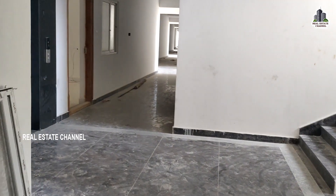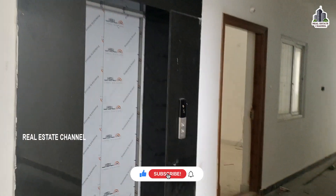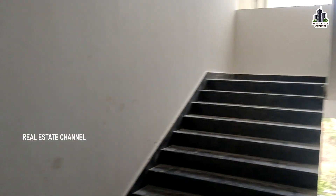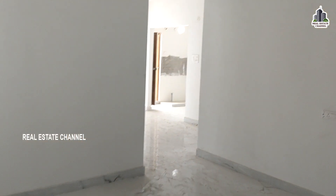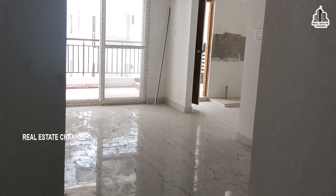Here we have flats of different sizes and round shapes. Here we have a staircase and we will lift the stairs and the details of the project. This is a 2BHK flat, here we have a dining area.